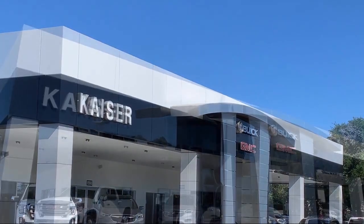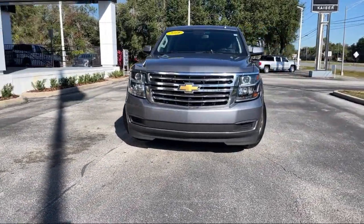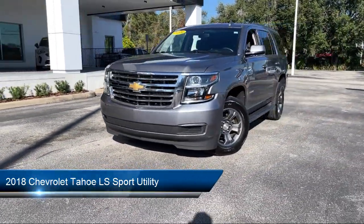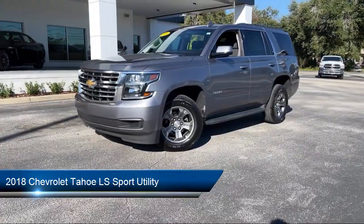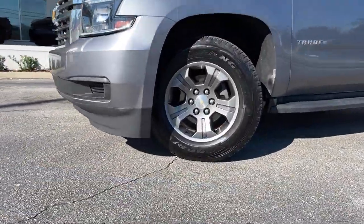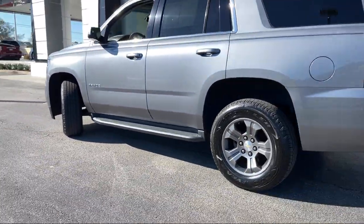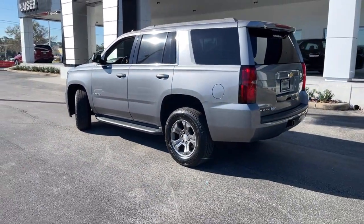Welcome to Kaiser Buick GMC Truck, and here's a look at another one of our great vehicles from our inventory. It comes equipped with preferred equipment group 1LS, third row seating, dual front side impact airbags, rain sensitive windshield wipers, and parking sensors.